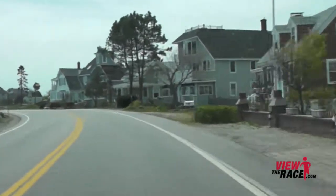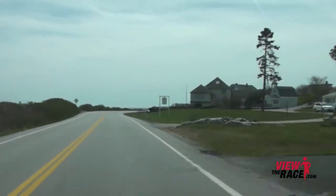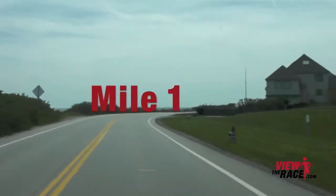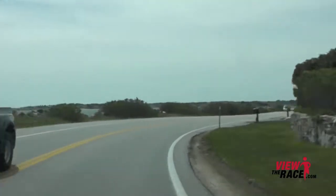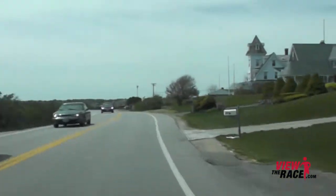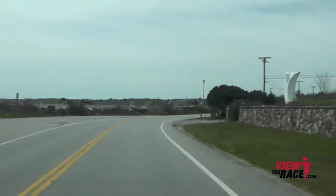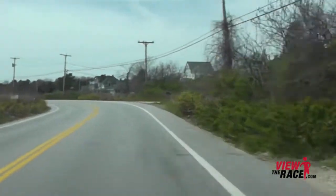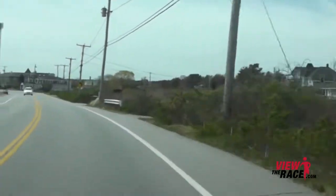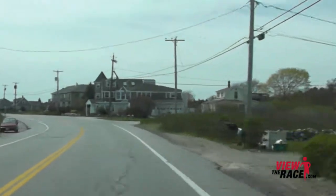This flat and fast start to the course will allow you to settle into a nice pace. As you pass mile one, look to the left — beautiful views of the ocean and gorgeous homes on your right-hand side. Just at mile one, the road goes slightly down, but for the most part this road is flat until we start heading inland.